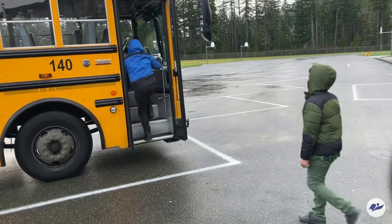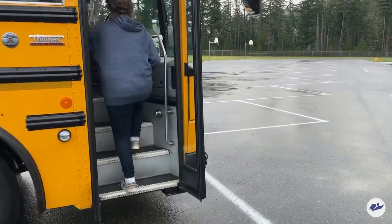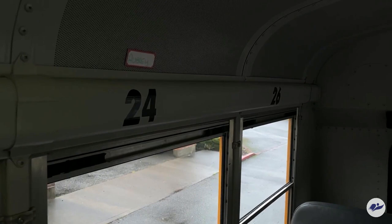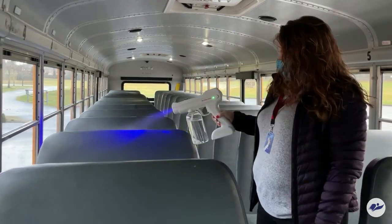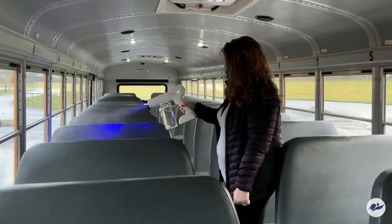If your child rides the bus, they are required to wear a mask. Our bus drivers will carry extras just in case. All students will sit in their assigned seats. Siblings can sit together in a seat, but all other students will sit one student per seat. All high-contact areas and seats will be sanitized between routes and when they return to the bus garage.